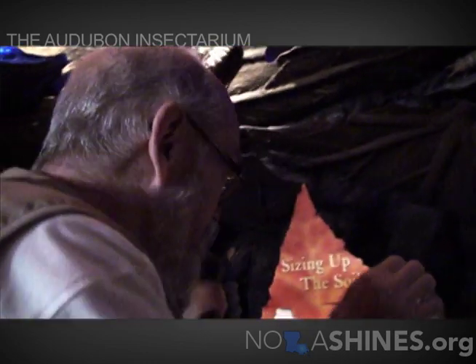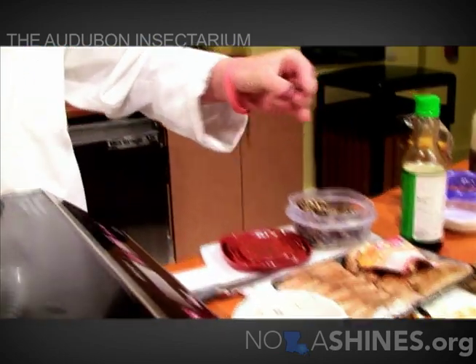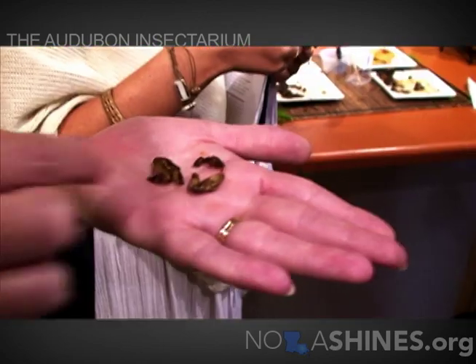We do have a great volunteer program and there are people of all ages that have signed up to be volunteers. They've gone through full training so they know how to talk to our guests and tell them about the insects, and how to cook them up. We actually have chefs — they're in chef outfits, in a kitchen, and they're back there just frying up and stirring up foods.